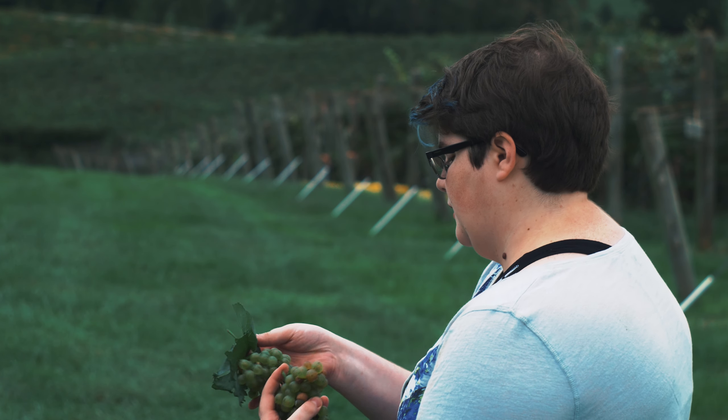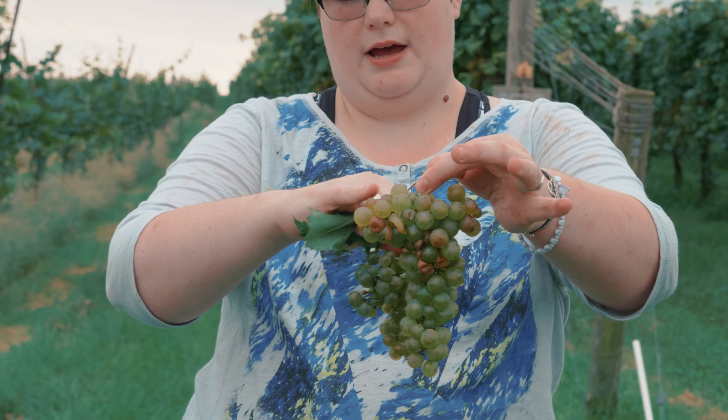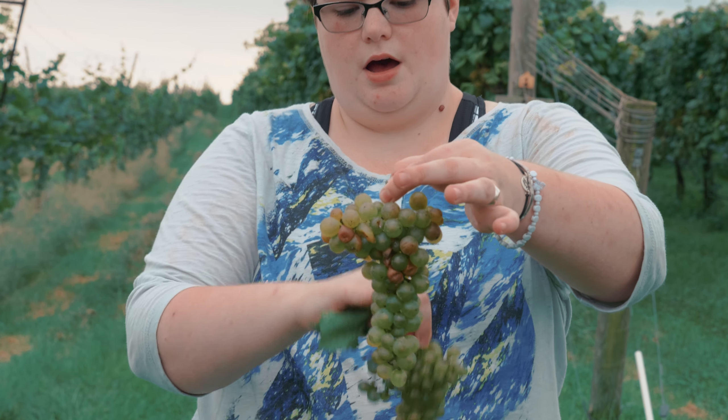This block over here is what we're harvesting today. It's actually called the Newfields. And we are picking Viognier, the official state grape of Virginia. My grandfather actually brought it to the state.